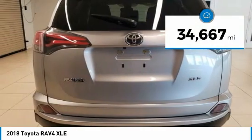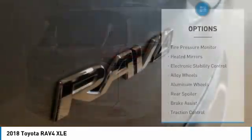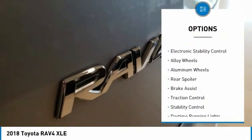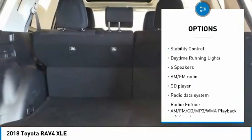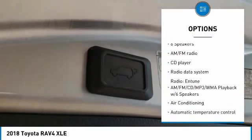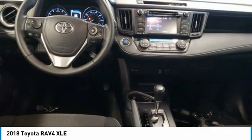This vehicle has less than 35,000 miles. Here are some of this vehicle's great options: tire pressure monitor, heated mirrors, electronic stability control, alloy wheels, aluminum wheels, rear spoiler, brake assist, traction control, stability control, and daytime running lights.